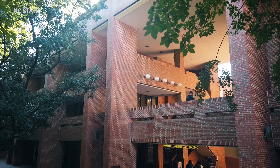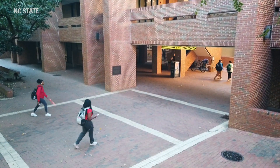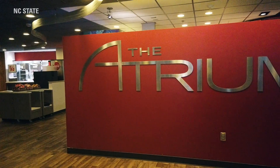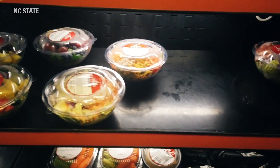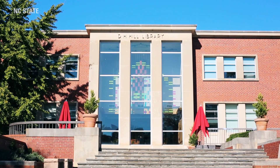Now we have reached the academic side of our campus and the brickyard. With the exception of Hill Library and the Atrium, all of the buildings surrounding us are home to science courses for our students. The Atrium is another food court style dining option here on campus, and it's connected to Hill Library, which is our traditional library here at NC State.